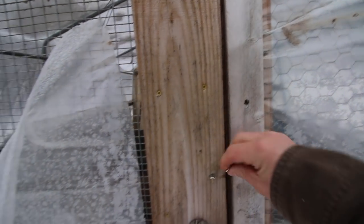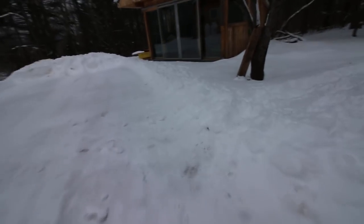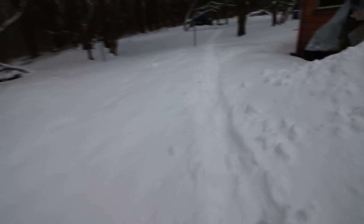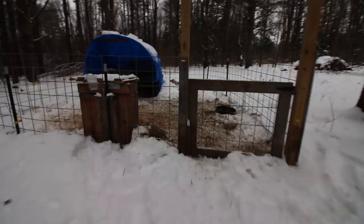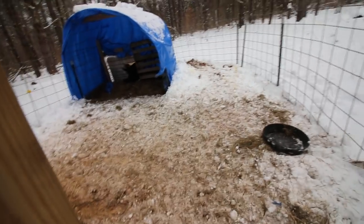We just got about six inches of snow the other day and later on today we're supposed to be getting about a foot. Should be interesting. You girls look nice and warm in there.